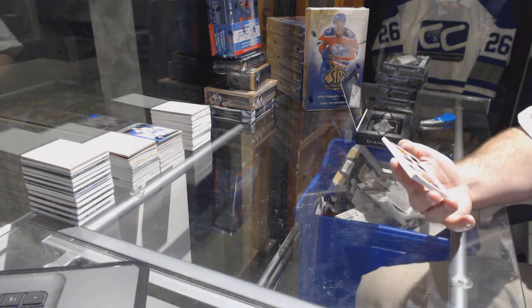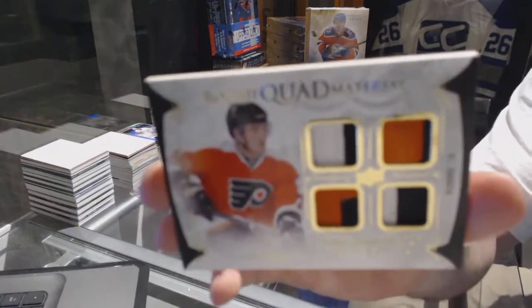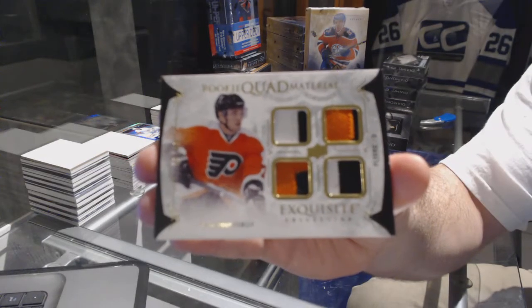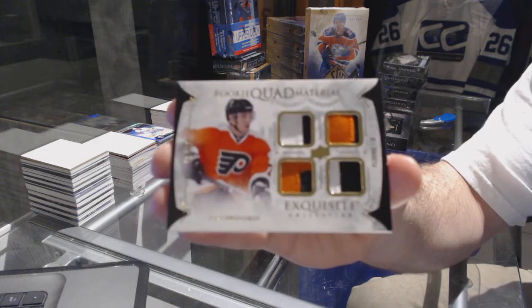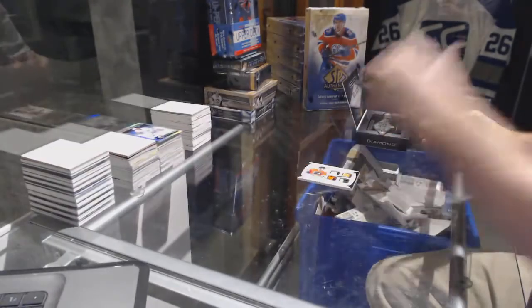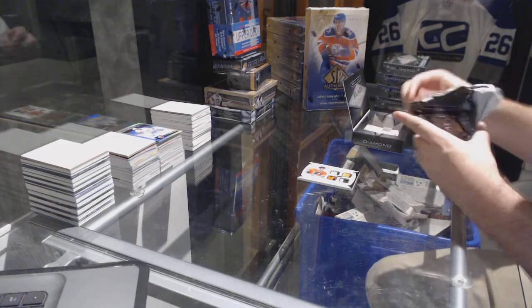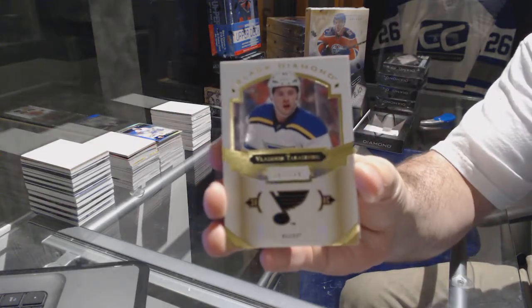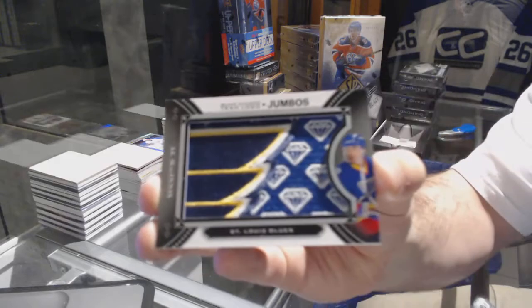Starting off with a filthy card — number 249, quad rookie material for the Philadelphia Flyers: Ivan Groverov. For the Blues, the 249 Tarasenko — Vladimir Tarasenko for the Blues. We've got a Team Logo Jumbos: Al McInnes.